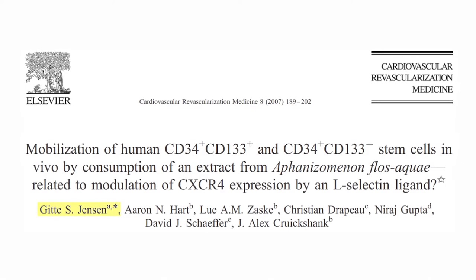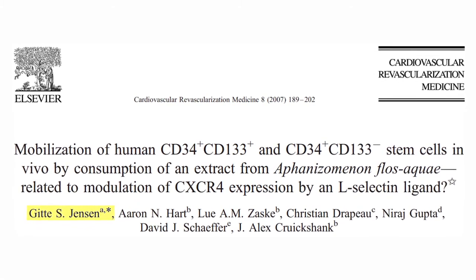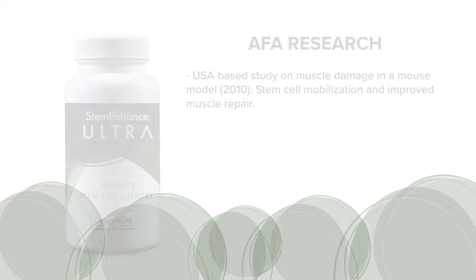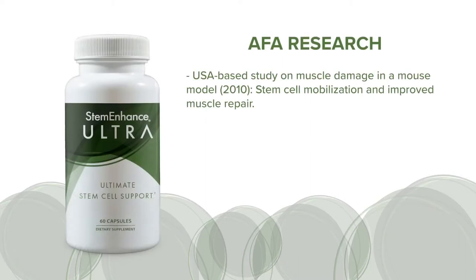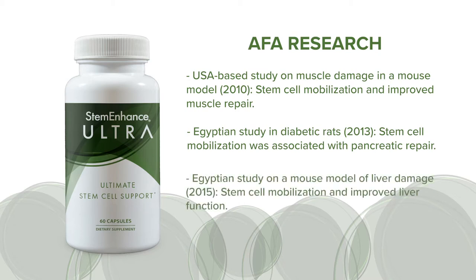We were the first researchers to document the effects of consuming AFA extracts on stem cell mobilization. Our initial results were published in 2007, at a time when research on stem cells was focused on invasive surgical and medical treatments and pharmaceutical support of stem cell generation. Other researchers followed us into the study of AFA and Stem Enhanced. A USA-based study showed improved muscle repair. An Egyptian study in diabetic rats showed an association between stem cell mobilization and pancreatic repair. Another Egyptian study in a mouse model of liver damage showed an association between stem cell mobilization and improved liver function. These results are important because they help document that nutraceutical mobilization of stem cells translates to evidence of repair of specific health conditions.